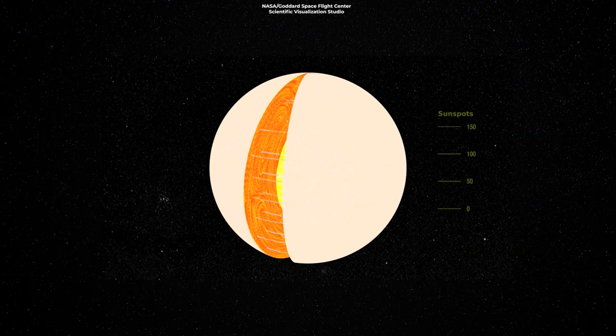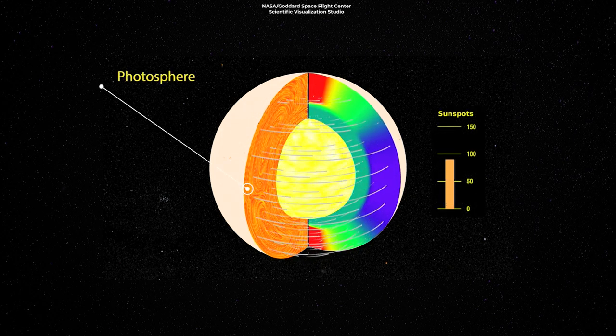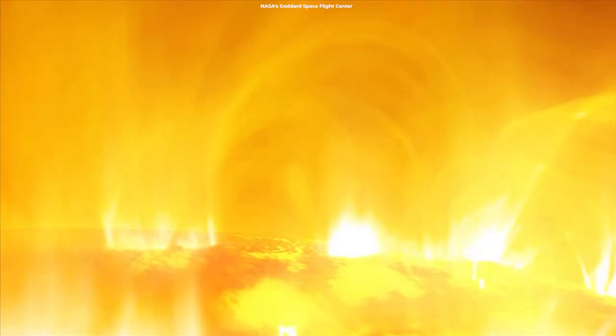Large bubbles of hot plasma form a soup of ionized atoms and rise to the photosphere. From the convective zone, the energy then reaches the Sun's surface and disperses through the Sun's atmosphere.